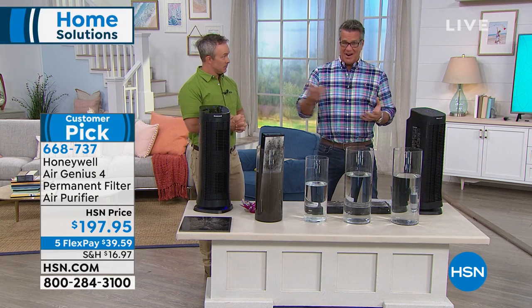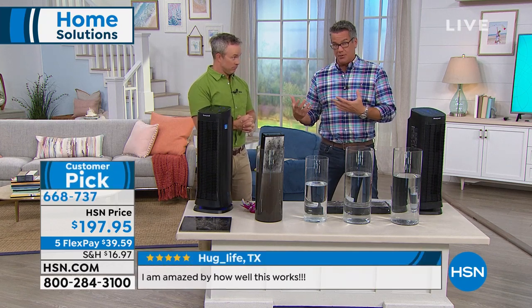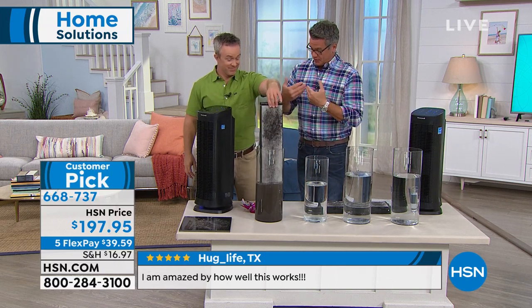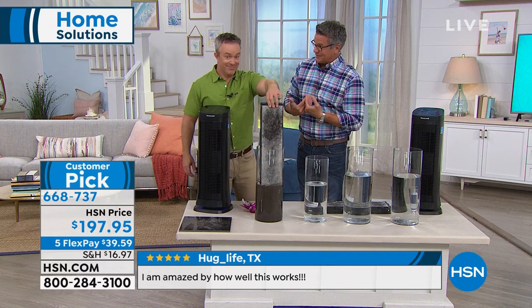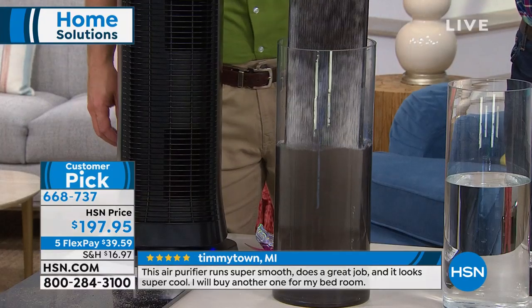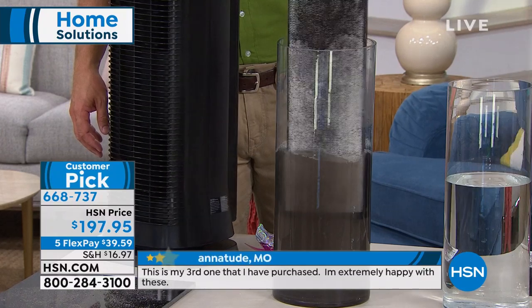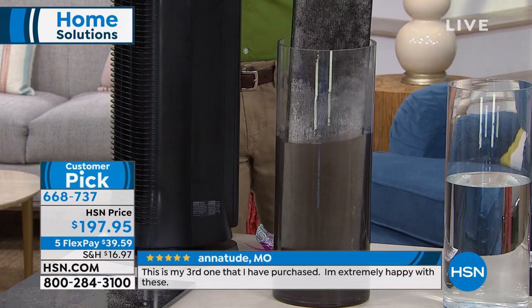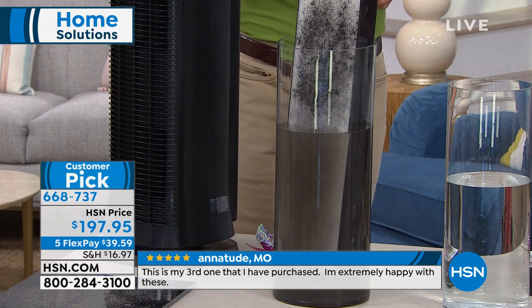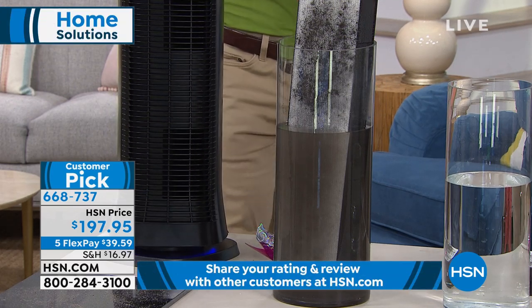A lot of passive units require the air to get to them to work. This one sucks air in through the back and releases clean air through the front. My old purifier uses a paper filter I have to replace every three months — I buy them in a six-pack for about $28 each time. The Honeywell in my main room has permanent filtration. I just vacuum it out or tap it outside, or wash it. They're washable and reusable, and you'll use them over and over again.